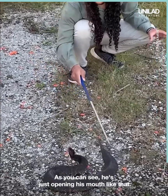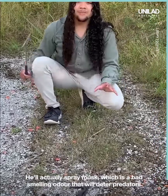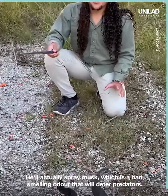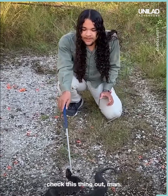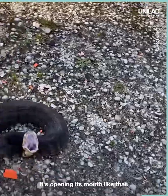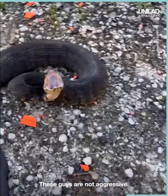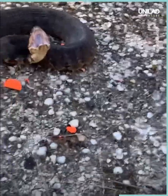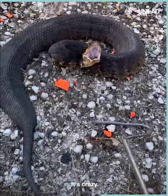He's just opening his mouth like that — that's what he'll do. He's rattling his tail a little bit. He'll actually spray musk, which is a bad smelling odor that will deter predators. Check this thing out. Let me show you guys why it's called a cottonmouth — it's opening its mouth like that. Such a cool animal. These guys are not aggressive, they are defensive. They'll only mess with you if you mess with them first.